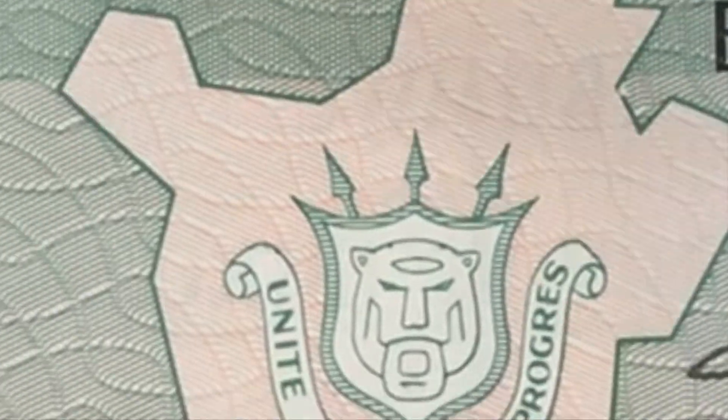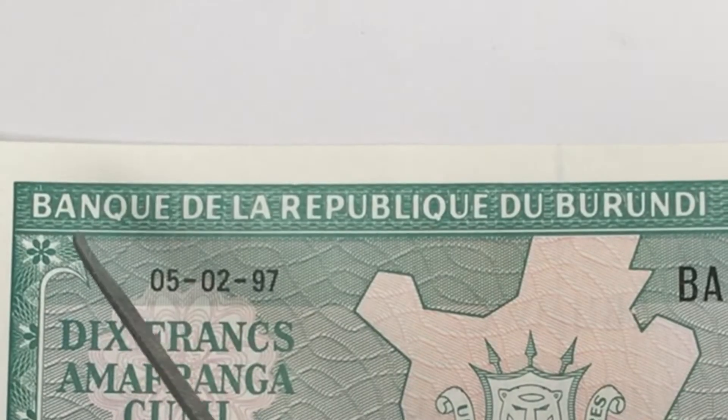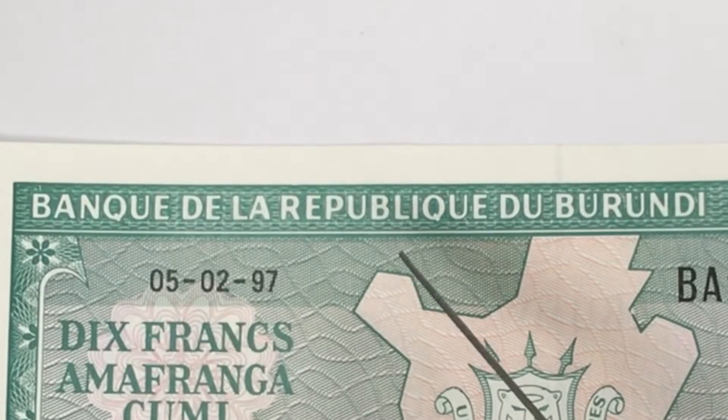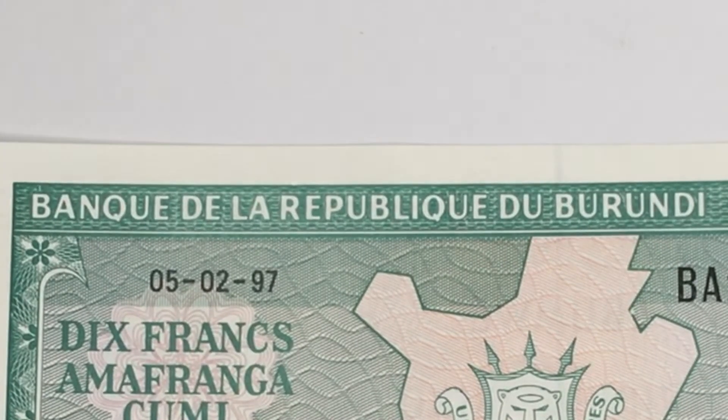Here you can see the denomination of 10 francs with the serial number, which is BA2377767. It says 'Dix Francs,' which means 10 francs in French. Here you can see the date, which is 05/02/97, also known as the 5th of February 1997.